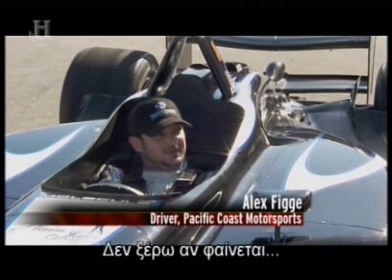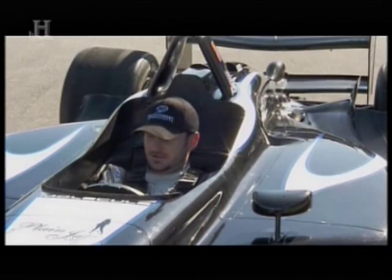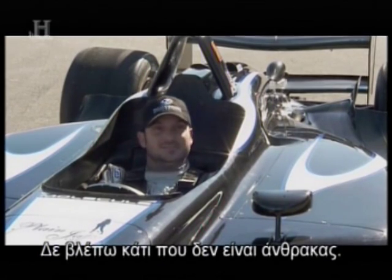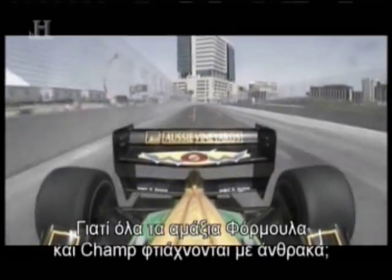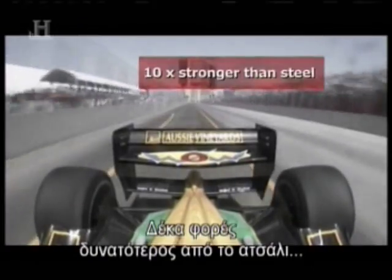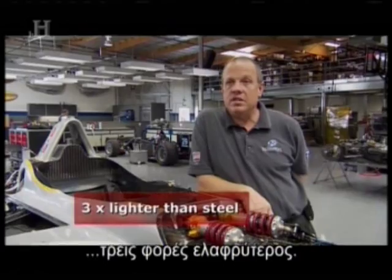Pretty much the entire thing's carbon. In fact, there's really not much I can see from in here that isn't carbon. Why are all Formula One, IndyCar, and Champ Car racers built with carbon fiber? It's 10 times stronger than steel and three times lighter in most instances.